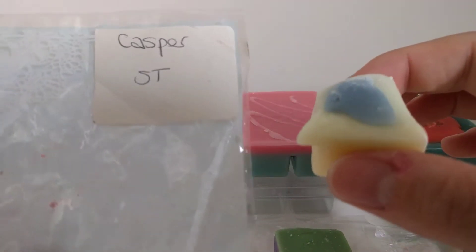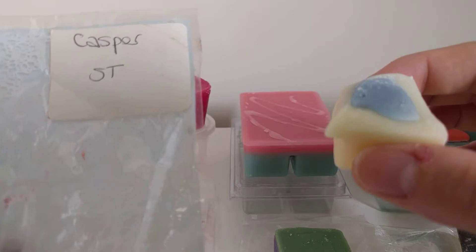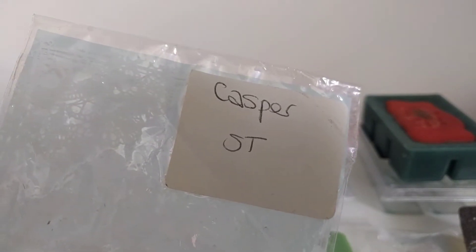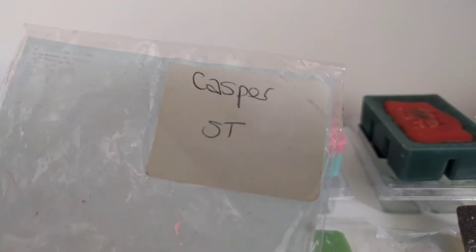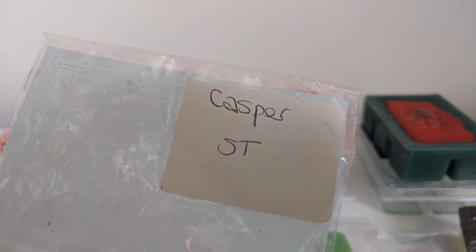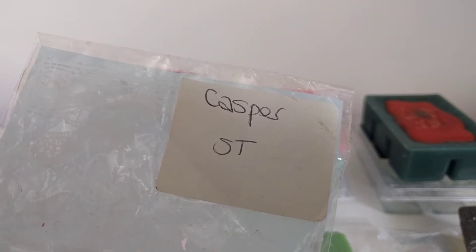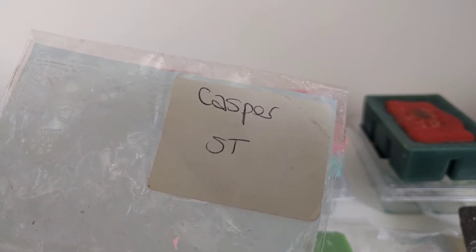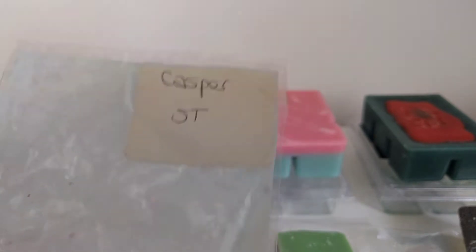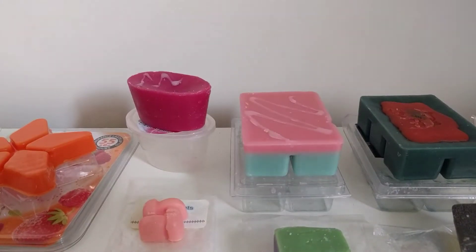Casper is toasted marshmallow, vanilla bean Noel, cornbread, and Mexican fried ice cream. I'm not a bakery lover, but this is actually quite nice — it's a sweet scent, probably because of the toasted marshmallow and vanilla bean Noel, but you do still get that cornbread note. I'm not sure what Mexican fried ice cream smells like — it's not something we have here in the UK. It's a nice scent; I'll definitely give it a go. All these samples are going into my melts this week.